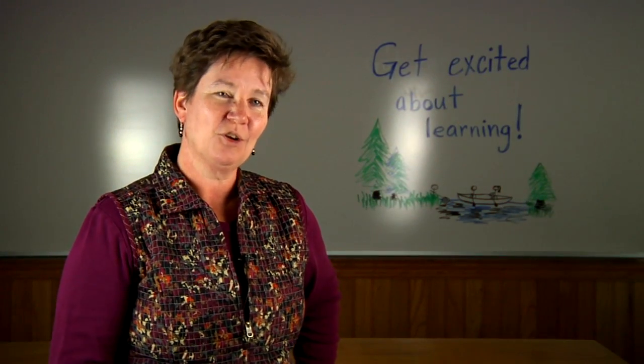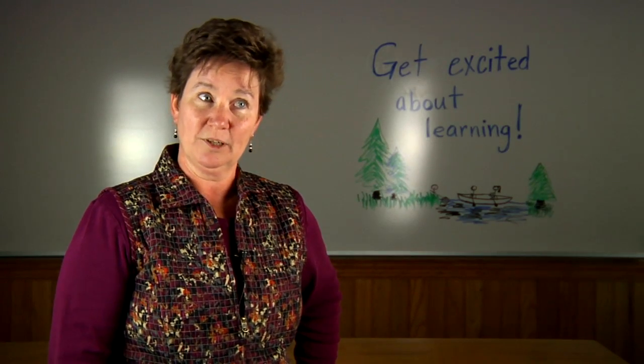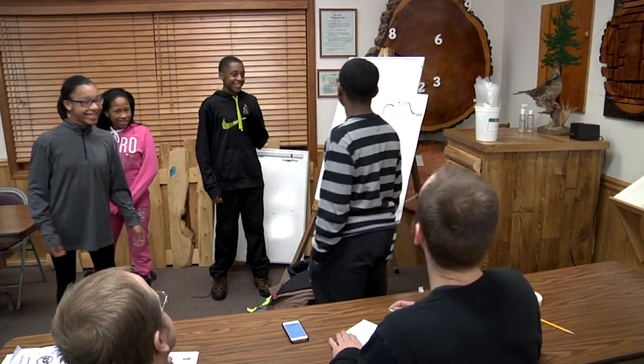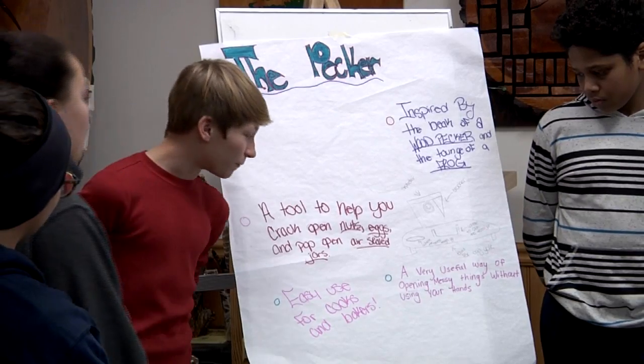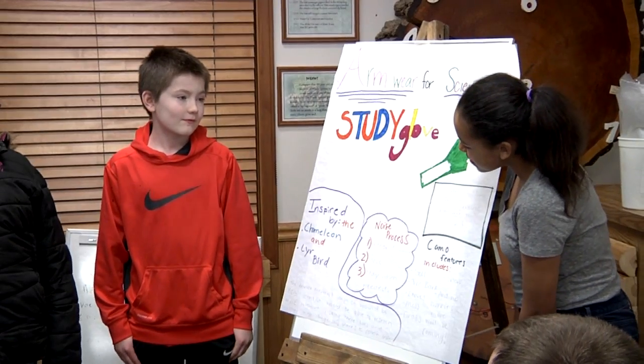One of the reasons this class is so popular is because students get to be creative and they get to work cooperatively in groups, which works really well for our students. Students present and make drawings of their inventions, and some of them are really intricate.